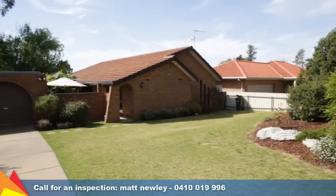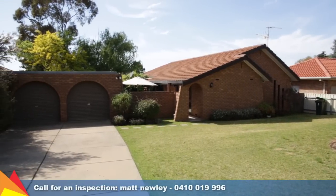This contemporary home offers all the extras you and your family need. I invite you to arrange an inspection today.